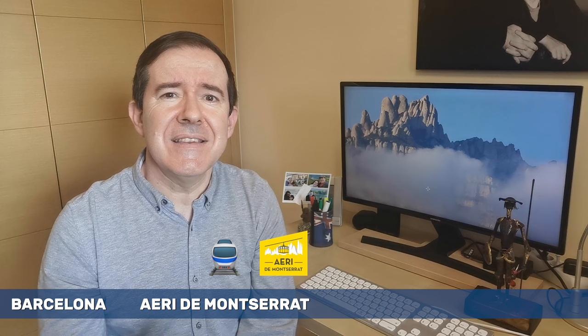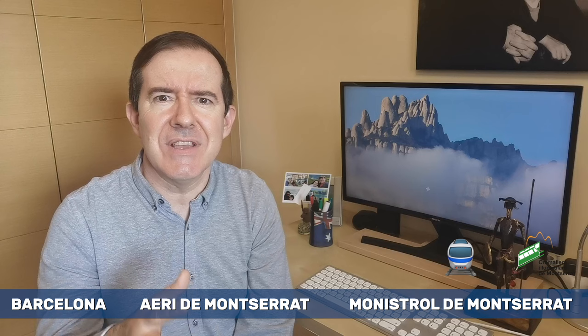Important warning: if you are going up to Montserrat by cable car, you must get off at the Aeri de Montserrat train station, which is one station before Monistrol de Montserrat. It is easy: if you go by cable car, you get off at the Aeri station. If you take the cog railway, you get off at Monistrol de Montserrat station.